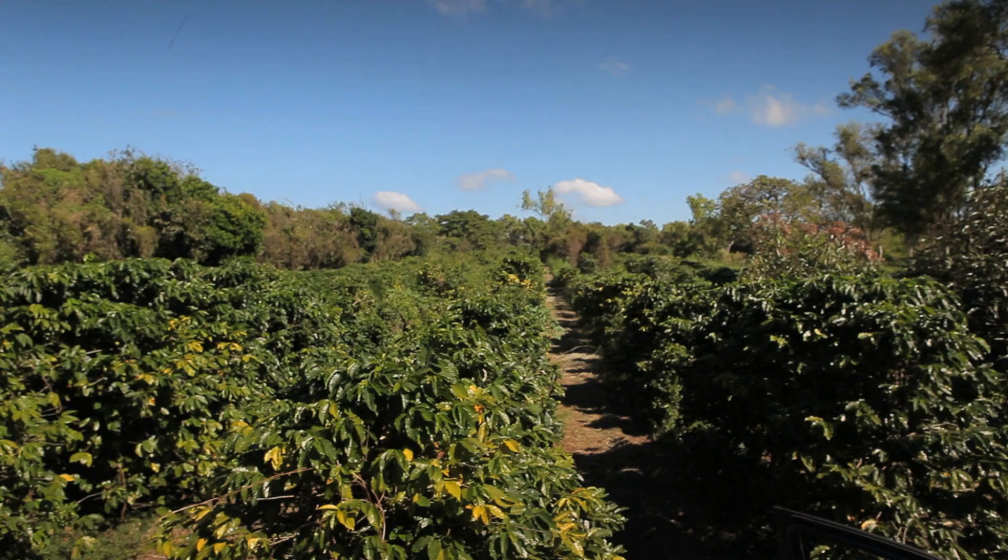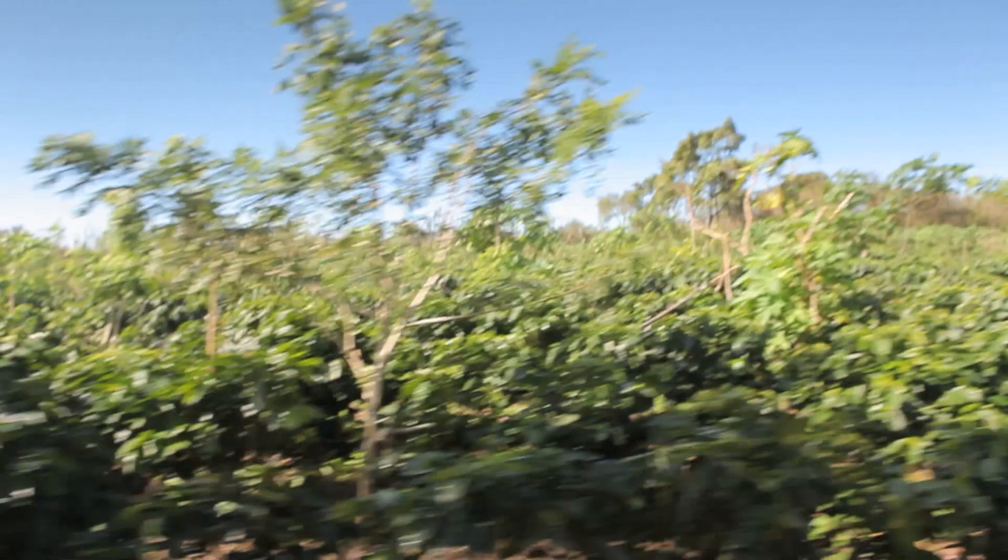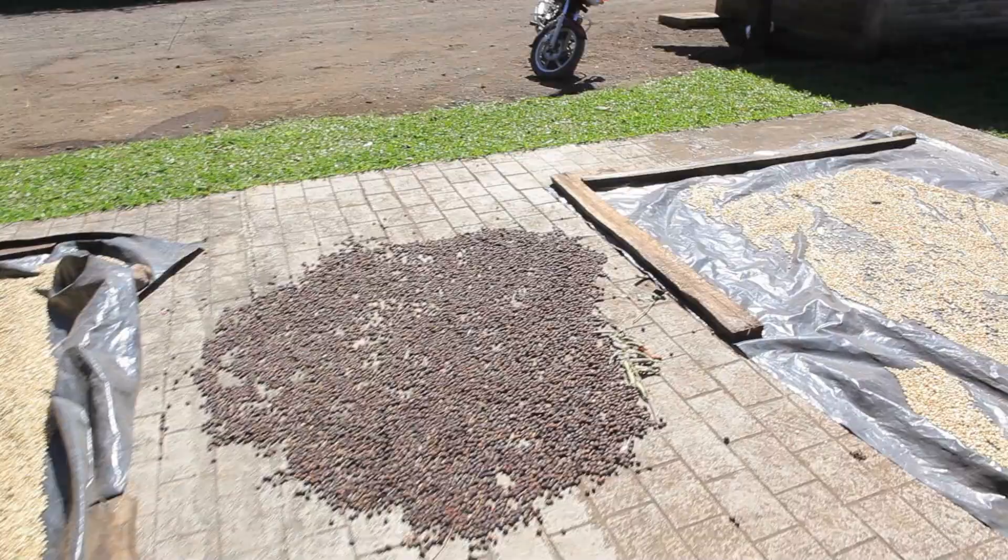Not all coffee farms look like this. Most look like this. This seems normal — it looks lush with rows of green plants. The problem is, it's an eco-desert. The only living thing here is coffee plants, and the robust life that once lived here is gone.